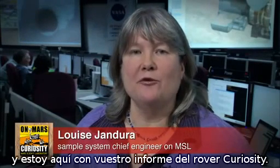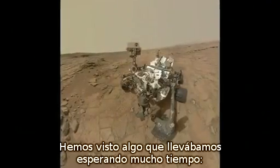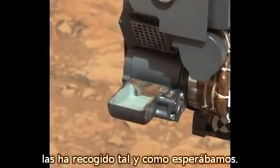Hi, I'm Louise Jandura, Sample System Chief Engineer, and I'm here with your Curiosity Rover Report. This was a great week for Curiosity. We got to see something we've been waiting for for quite some time — sample in the scoop, confirming that our first drill on Mars collected as we had expected.